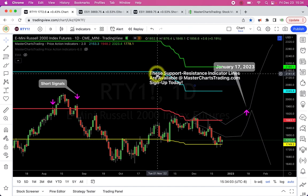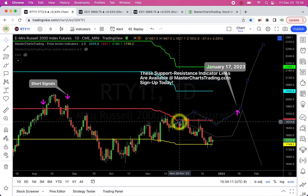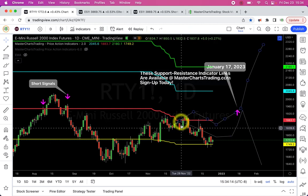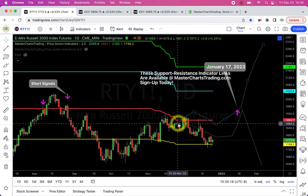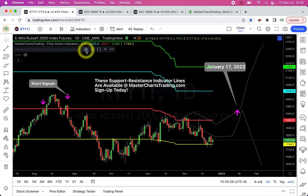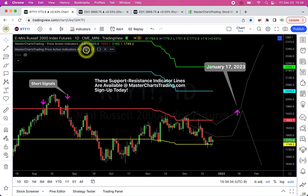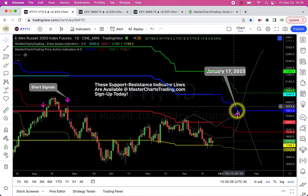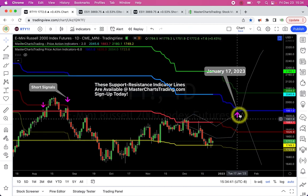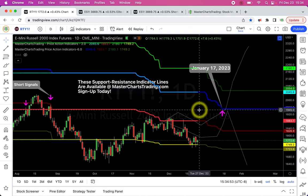Moving on to the Russell 2000 small caps index — I put a couple of lines on this chart back at the end of November, around November 25th. Based on projections of my lines into the future, the blue support/resistance line is coming down toward the price action and is projected to bottom out around January 17th. My thinking is that something significant is going to happen in mid-January.